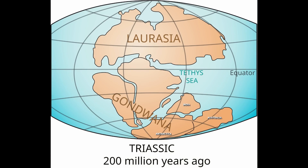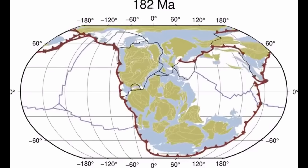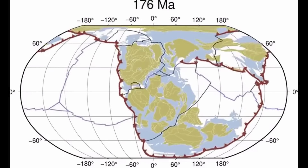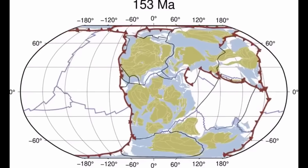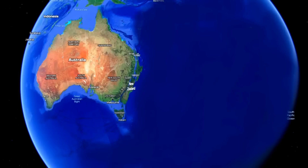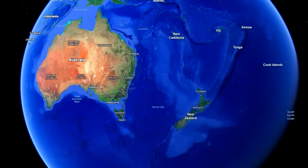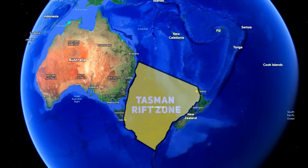Gondwana began breaking apart during the Mesozoic era, with initial rifting between various landmasses starting around 180 million years ago in the Jurassic period. The separation that directly affected the area around Australia and Antarctica occurred later, in the Cretaceous period, 145 to 66 million years ago. The Tasman Sea began to form due to the rifting between Australia and Zealandia — a submerged continental fragment that includes New Zealand — during the late Cretaceous around 85 to 55 million years ago. This rifting extended into the Cenozoic, creating the Tasman Sea and contributing to the separation of Australia from Antarctica.